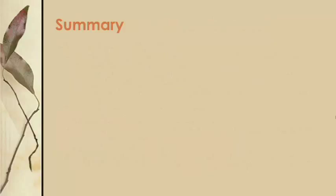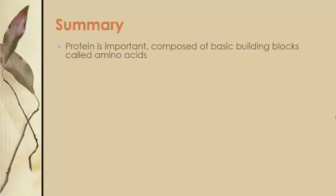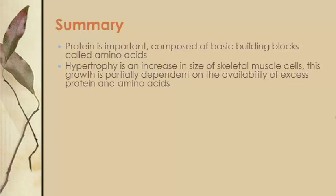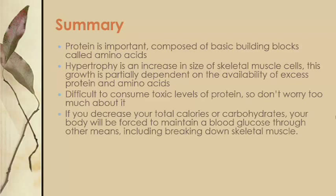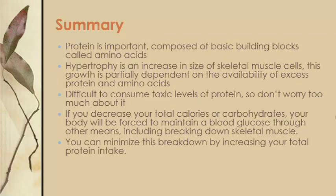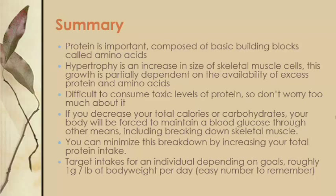In summary, protein is very important. It is composed of basic building blocks called amino acids. Hypertrophy is an increase in the size of skeletal muscle cells, and its growth is partially dependent on the availability of excess protein and amino acids. It is very difficult to consume toxic levels of protein, so don't worry too much about it. If you decrease your total calories or carbs, your body will be forced to maintain blood glucose through other means, including breaking down skeletal muscle. You can minimize this breakdown by increasing your total protein intake. A good easy number to remember is approximately one gram per pound of body weight per day.